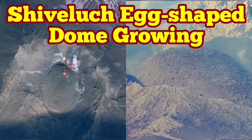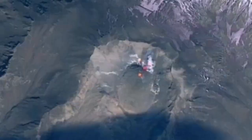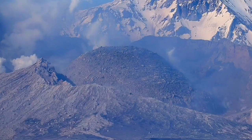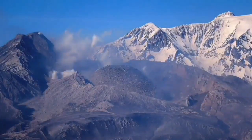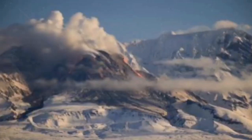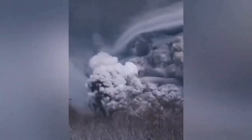The latest images from Shiveluch volcano show the volcanic dome, which was forming in the place of the old shattered dome, is now growing and shaped like an egg — as you can see from the ground image and also from satellites. This volcano erupted earlier this year, blowing up the old dome. It was venting and releasing gas, and when it exploded it released the pressure.